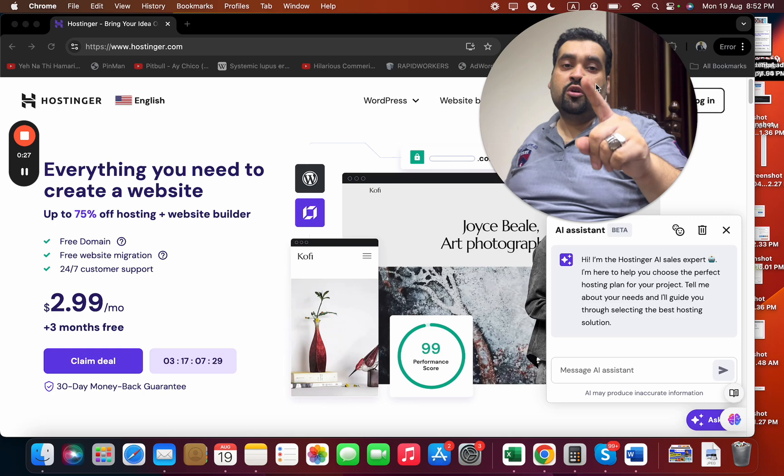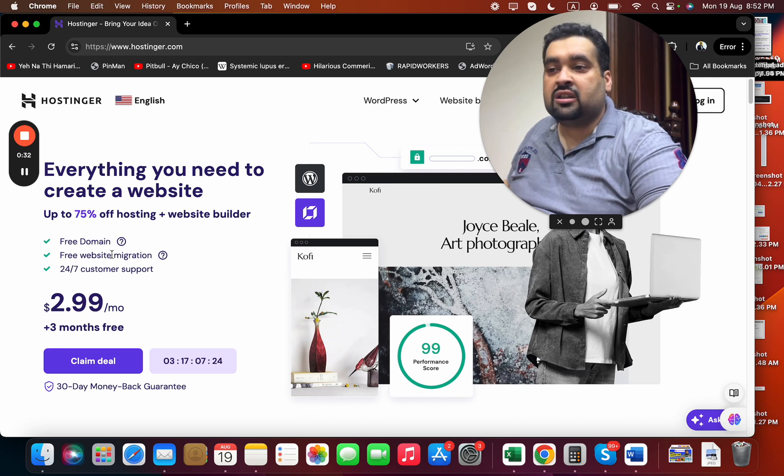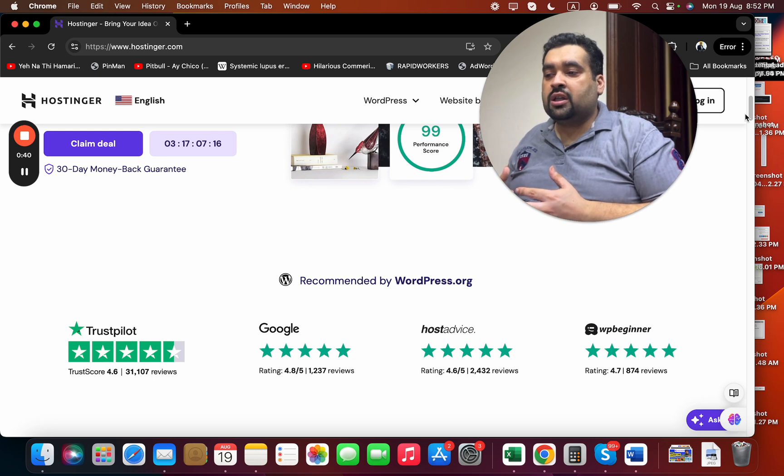First of all, I'm going to close this AI system. You can see that this is a special buy now deal running right now with a 30-day money back warranty. You can also see that Hostinger is being recommended by WordPress, Auto.rg, TrustPilot, and Google.